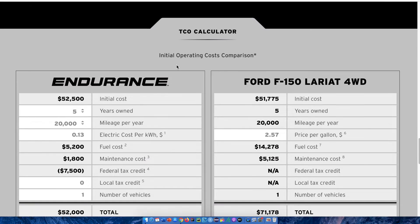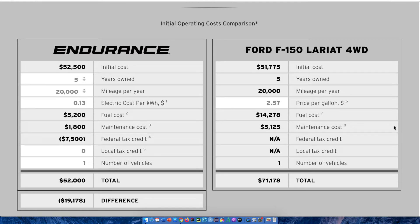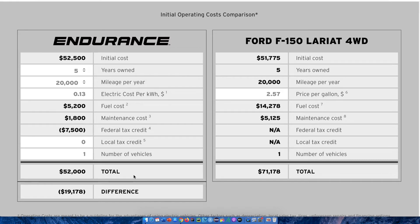Right under that, you have a calculator which shows the initial operating cost comparison between the Endurance pickup truck and a Ford F-150 Lariat four-wheel drive. The initial cost is very similar, with just under a $1,000 price difference. Comparing them over five years of ownership, the fuel cost is much cheaper for the Endurance — $5,200 versus $14,278 for the Ford. Maintenance cost is also lower for the Endurance. The total difference across five-year ownership is around $19,178, which is a huge difference in cost of ownership. I personally like paying more up front to save money in the long run.